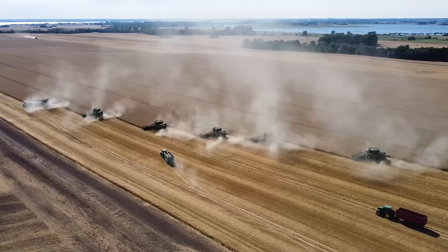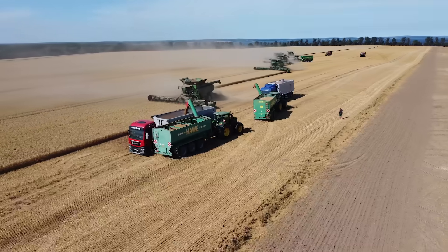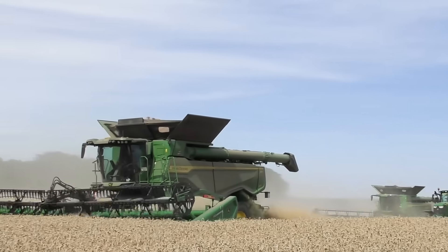We decided for the X9 Combine to increase the throughput during the harvest to optimally utilize the harvesting day. Due to a reduced time window during the day, we need to generate relatively high area performance within a few hours in order to be able to bring in our harvest.